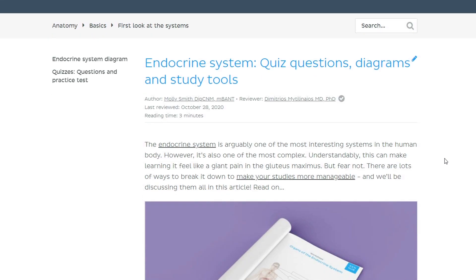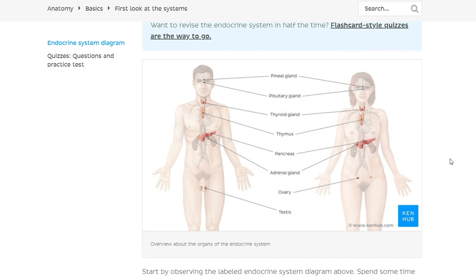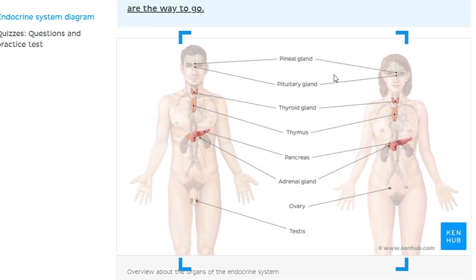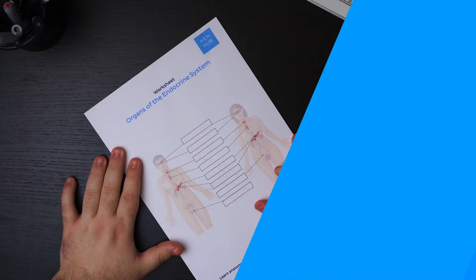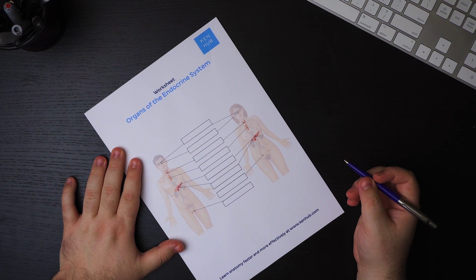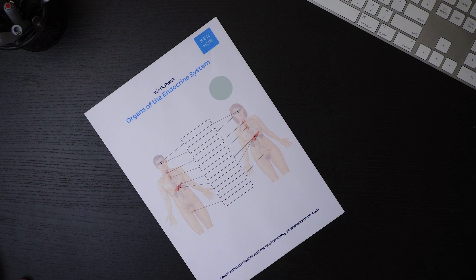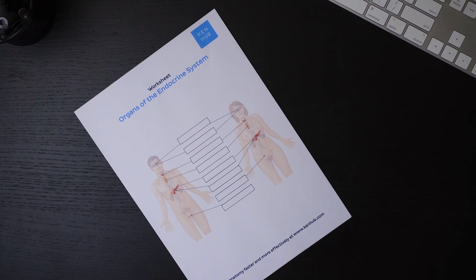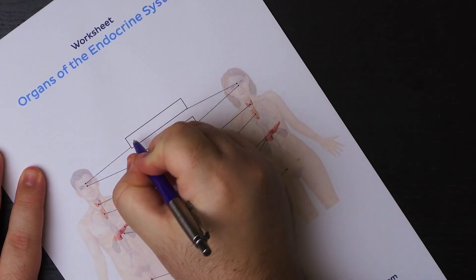I will leave the link to the worksheet in the video description below. Before you start labeling, observe the labeled endocrine system diagram on that previous page. Spend some time familiarizing yourself with the location and appearance of each organ, then try labeling each one using the unlabeled version. We will cover the organs from head to gonads. We have both a female and male model here, because there is one difference between the endocrine systems of females and males.